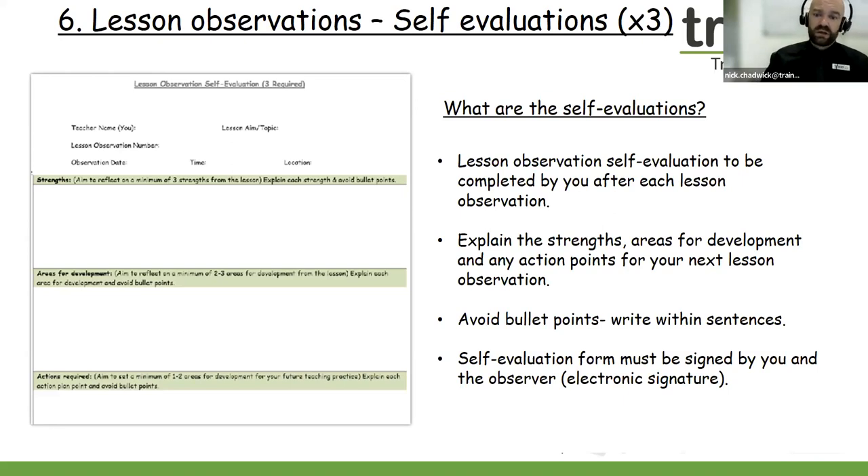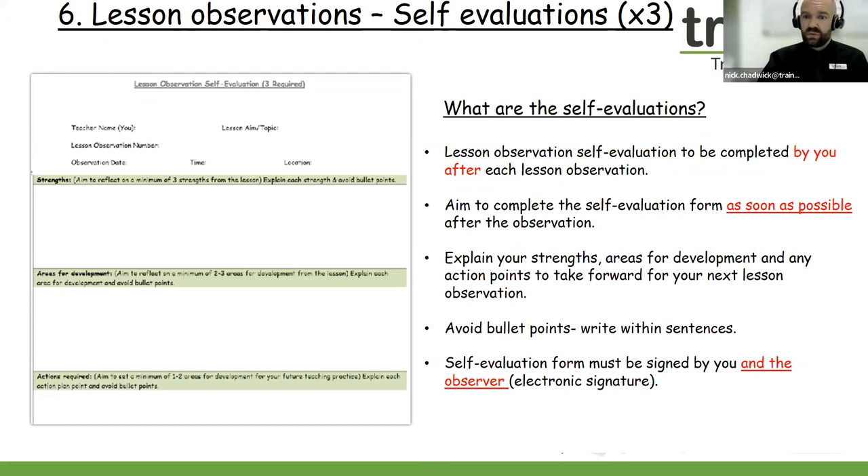Do avoid bullet points and write within sentences. Please pick out two to three strengths — what were you pleased with? Perhaps two to three areas for development and maybe one to two actions required to improve for your next lesson observation. The self-evaluation form must be signed by yourself and also the observer — we're looking for an electronic signature from both rather than typed. Three self-evaluations must be completed and signed. The person who has observed you does need to sign these three documents.